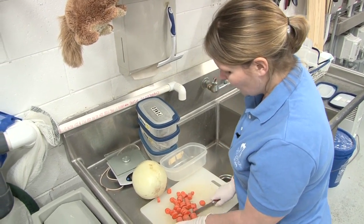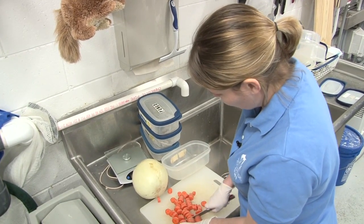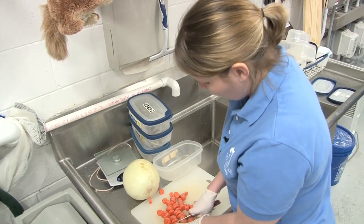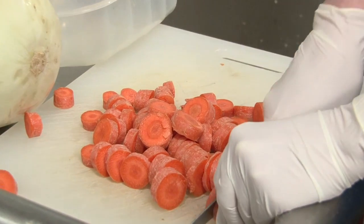Our otters are only allowed to have toys at night when we don't have visitors. All their enrichment during the day is natural enrichment, but at night we can put out toys that simulate natural enrichment but are actually non-natural objects.